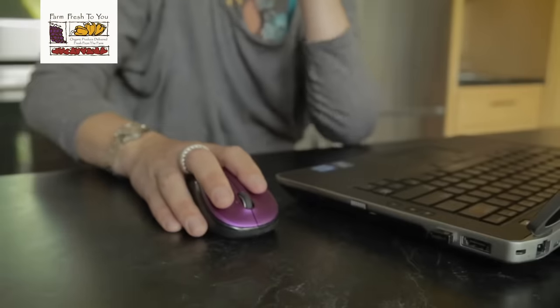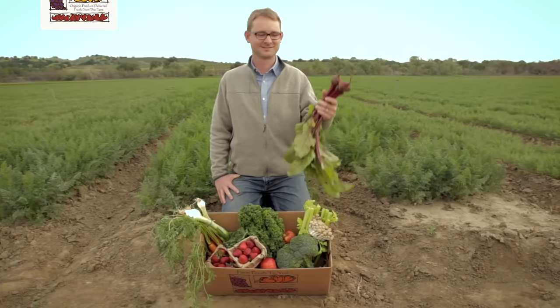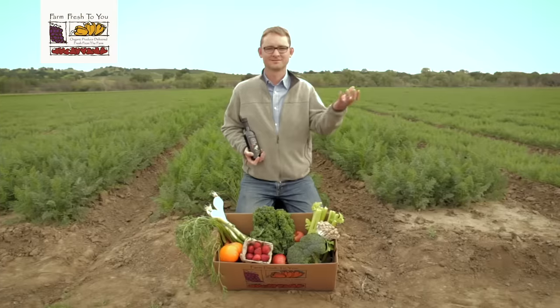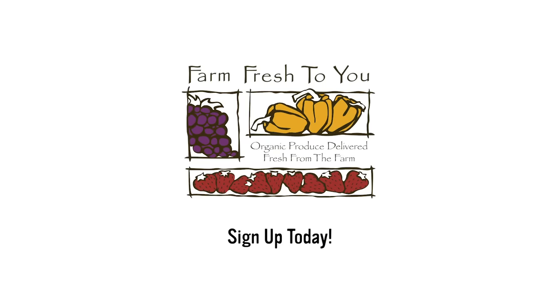But if you would like to tinker with your box, it only takes a few minutes. In just a few clicks, you can easily get more of what you want. Feel blah about beets? Replace them with heirloom tomatoes. After picking your produce, you can also add artisan farm products. As part of our family farm, we want you to get the fruits and vegetables that you and your family want.